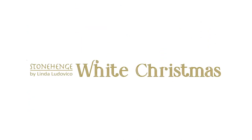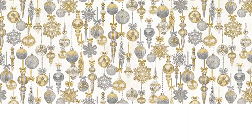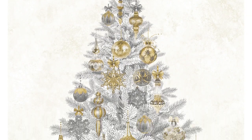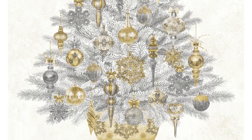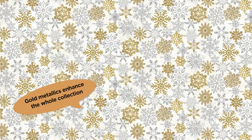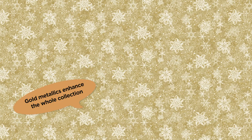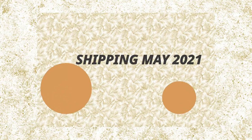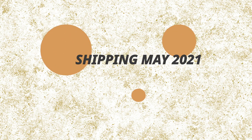White Christmas is a Stonehenge holiday collection by Linda Ludovico. This very special addition to the Stonehenge brand features gold metallics in its beautiful Christmas tree panel, allowing the hanging ornaments to truly sparkle. A classic and elegant selection of snowflake coordinates in a palette of silver and golds make this a timeless collection that will make some very special holiday quilts. Stonehenge White Christmas ships to stores in May 2021.